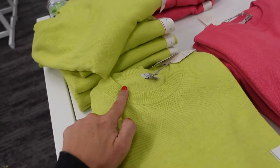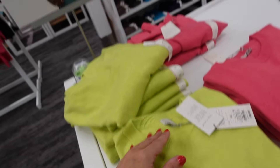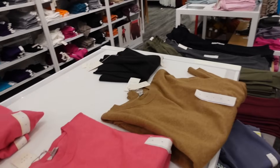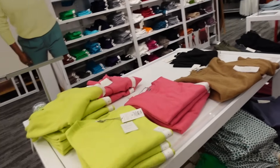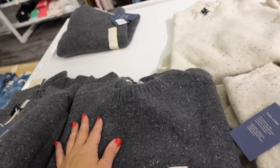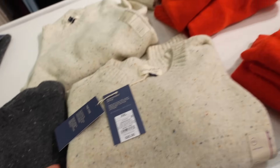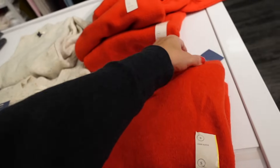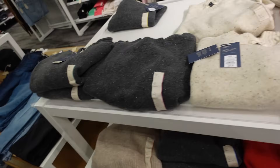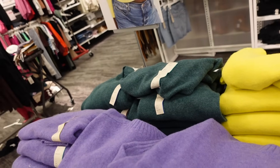Lightweight crew neck sweaters — ribbon around the neckline, also on the wrist and at the bottom, relaxed fit. Comes in lime, pink, and camel, and these are $20. They also have black sweaters from Universal Thread — higher neckline, relaxed fit, ribbed wrist. Comes in gray with white, multi-color, and a popular red for fall. These are $25.